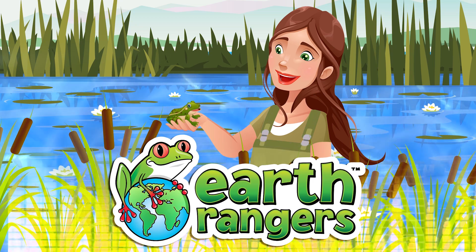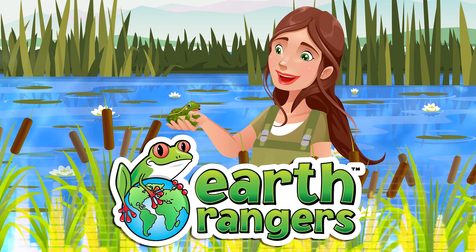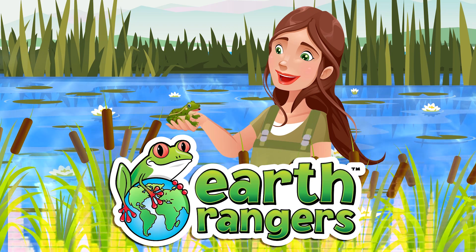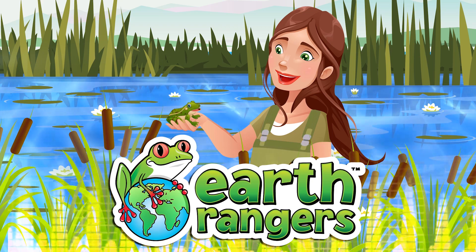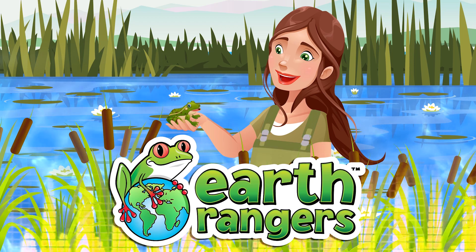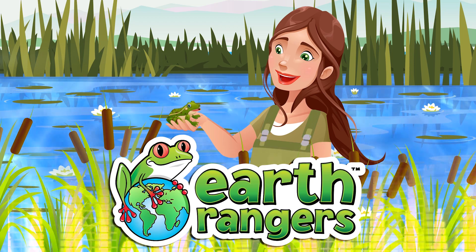It's a beautiful day in Rangerland, and I'm ready to take you on another quest for the coolest new animal facts from around the world. Today, we're going to get wet and muddy while we explore one of my favorite types of ecosystems. So I'm going to go fetch my rubber boots. In the meantime, here's a little quiz to get you started.